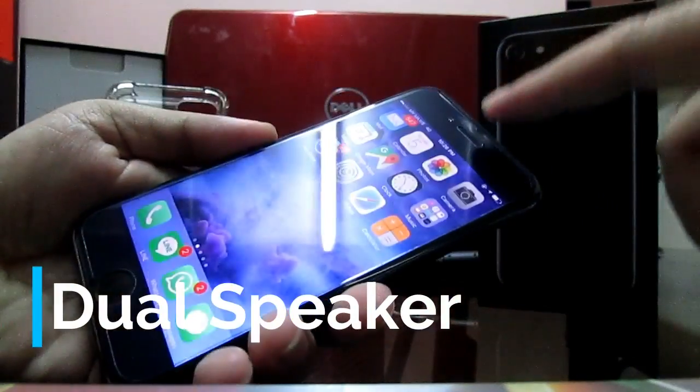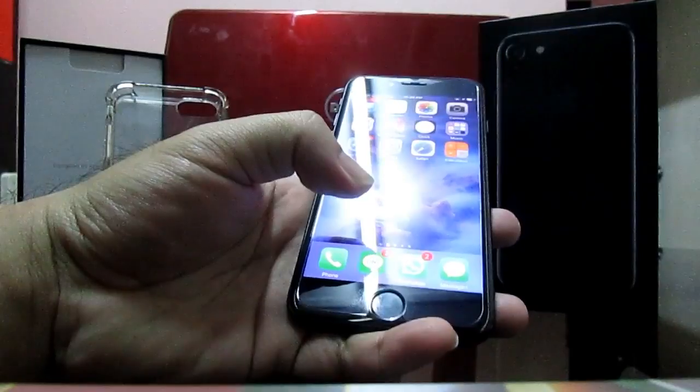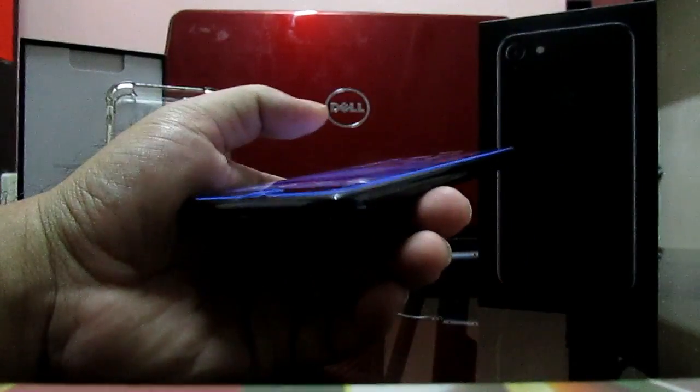The dual speakers at the top and at the bottom produce clear and sharp sound quality. I enjoy watching videos and listening to music a lot, even without headphones.